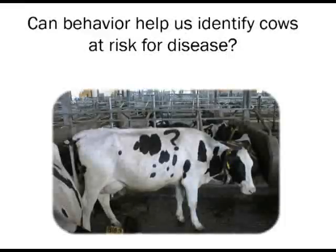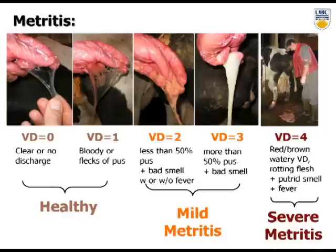Can behavior help us identify cows at risk for disease? We have video 24/7 on most of our cows, so nothing is private anymore. I'm going to start with some of the work we've done on metritis. It's a disease frequently diagnosed in the first couple of weeks after calving, with huge impact on reproduction. During the time we started this work, we were having challenges in our own research herd with metritis.